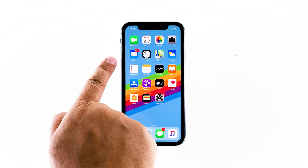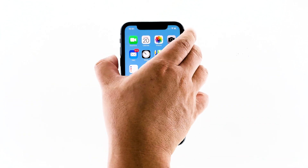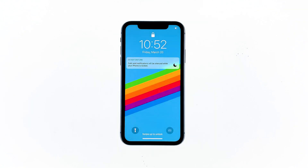Quickly press and release the volume up button, and then the volume down button. The moment you release the volume down button, press and hold the side or power key for 15 seconds or until the Apple logo shows on the screen. Your iPhone will continue the usual boot process. When the reboot is complete, try to see if Face ID is now working properly.